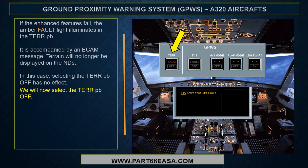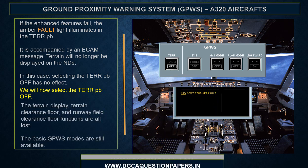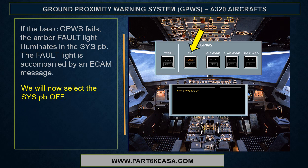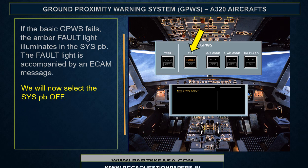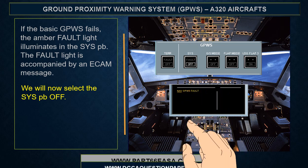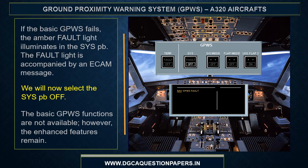We will select the terrain pushbutton off now. The terrain display, terrain clearance floor, and runway field clearance floor functions are all lost; the basic GPWIS modes are still available. If the basic GPWIS fails, the amber fault light illuminates in the system pushbutton, accompanied by an ECAM message. The basic GPWIS functions are not available; however, the enhanced features remain.